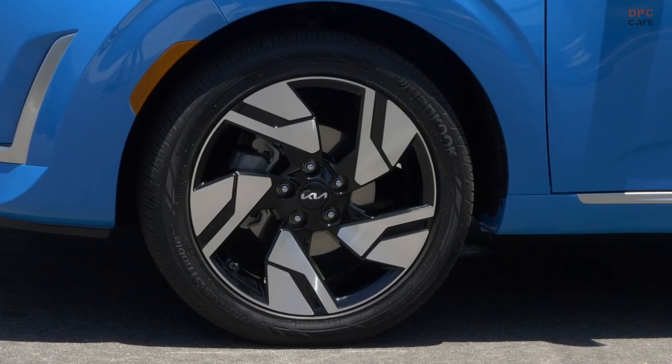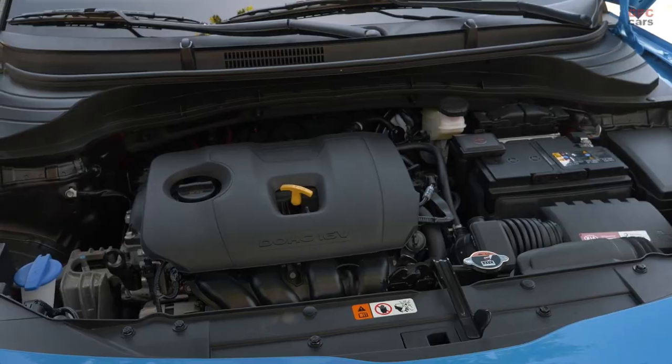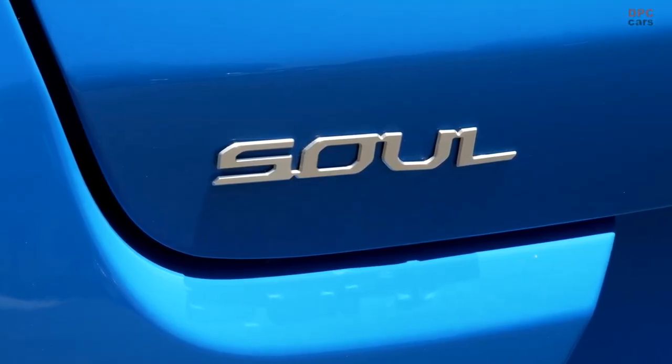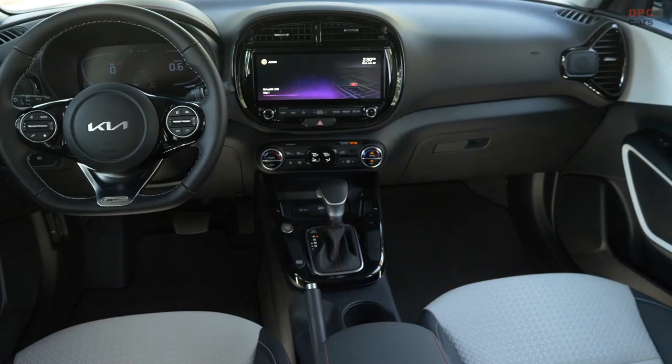This 2.0-liter four-cylinder power plant yields 147 horsepower and 132 pound-feet of torque. Its collaboration with a continuously variable transmission ensures power distribution to the front wheels.